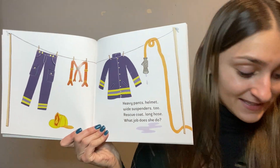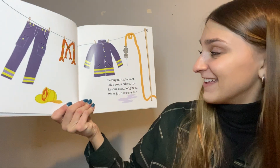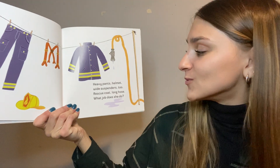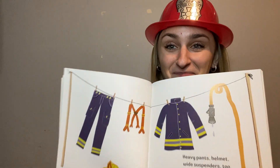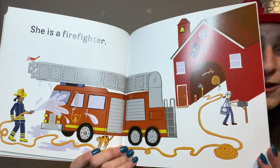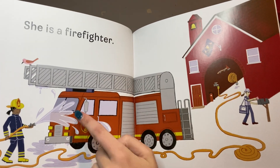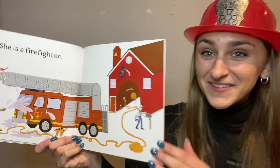Heavy pants, a helmet, wide suspenders too, rescue coat, long hose — what job does she do? We learned about this this week. She is a firefighter! What is she using in her hand? A really long hose with water to put the fire out. Nice guessing, Bumblebees!